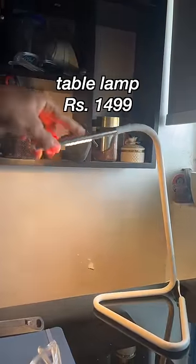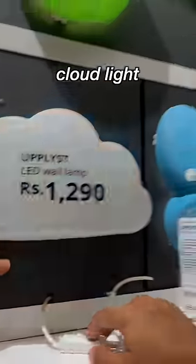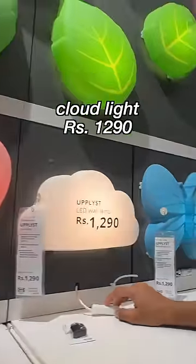This table lamp was for rupees 99. And the last thing I got is this — it's the prettiest lamp ever. It's a cloud lamp, and I'm going to show you guys how it looks when it's on. It's literally so pretty. This one is for rupees 1299. Which one do you think is the best product that we got?